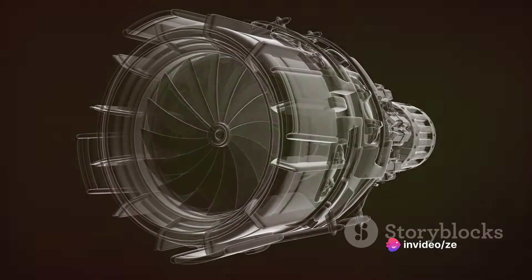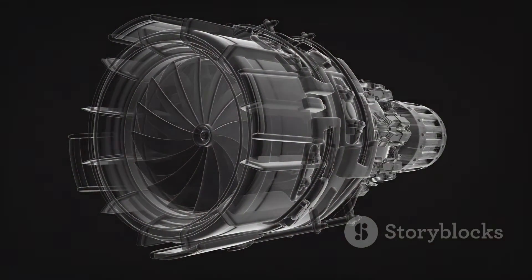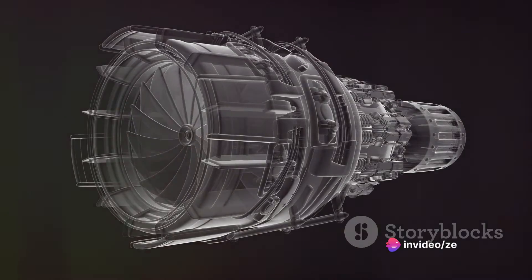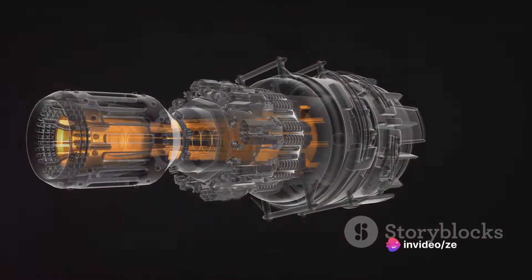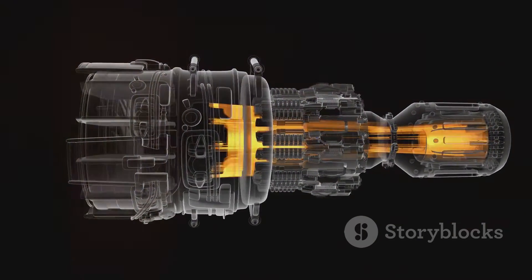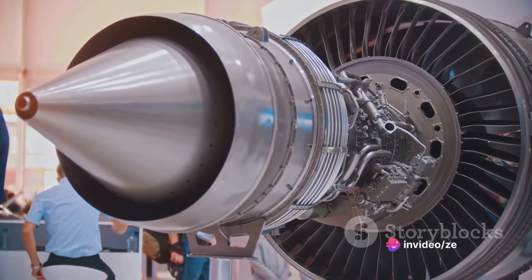A classic example of a power-producing engine is the turbo shaft engine, commonly found in helicopters. In a turbo shaft, the majority of the power generated is used to drive the main rotor. The remaining power is used to run auxiliary systems such as hydraulics and electronics. This is what sets power-producing engines apart — they're not just about thrust, they're about power distribution.